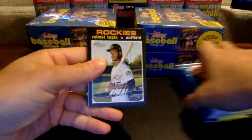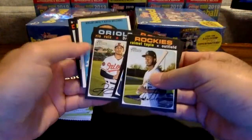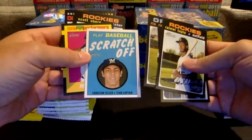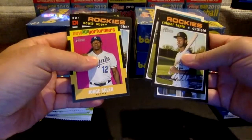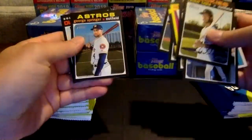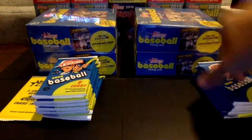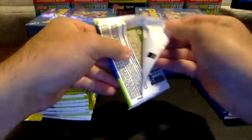So here we go. Started off first pack: Tapia, Gallagher, Rio Ruiz. We got a scratch-off here of Christian Yelich — he really needs to get his 2020 season going at the plate. Jorge Soler New Age Performers insert, Scott Oberg, Tom Murphy, a nice George Springer, and Diamondback rookies Leibah and Rojas. We'll sleeve up the two inserts from that one.